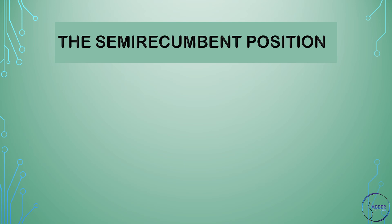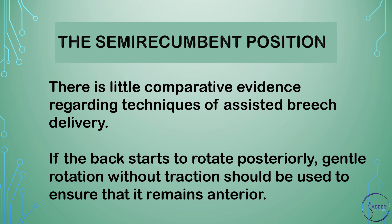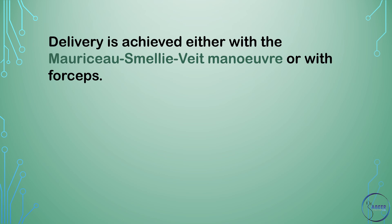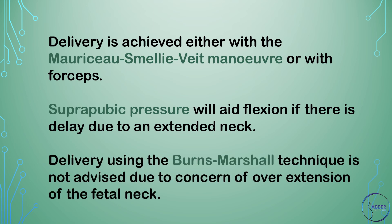In the semi-recumbent position, there is little comparative evidence regarding techniques of assisted breech delivery. If the back starts to rotate posteriorly, gentle rotation without traction should be used to ensure that it remains anterior. Once a scapula is visible, the arms can be hooked down by inserting a finger in the elbow and flexing the arms across the chest, or if required, Løvset's maneuver is advised. Delivery is achieved either with the Mauriceau-Smellie-Veit maneuver or with forceps. Suprapubic pressure will aid flexion if there is delay due to an extended neck.